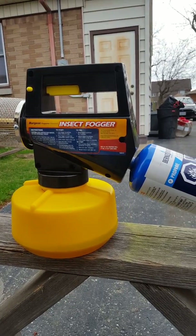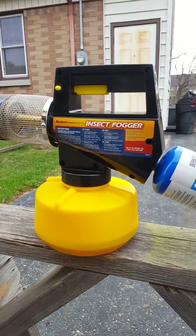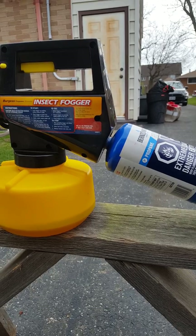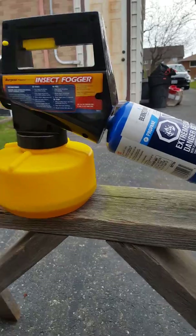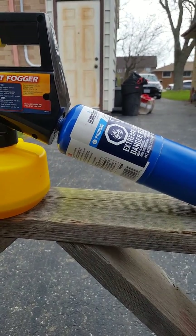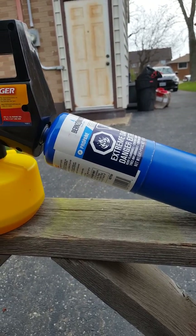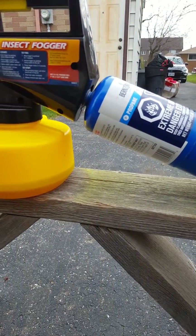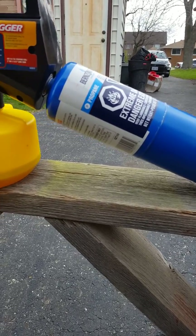I just got this maybe three weeks ago and I noticed it kind of had a mind of its own a little bit when I first got it. It would just kind of do its own thing sometimes — like it would just spray by itself is what I mean.